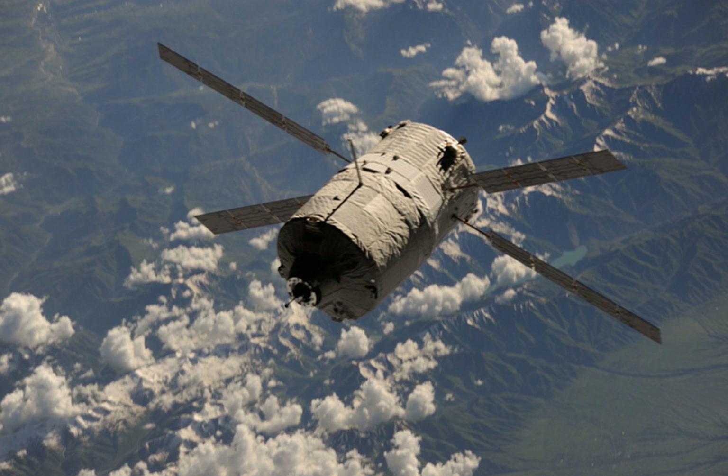The launch was conducted by Ariane Space on behalf of the European Space Agency. At the time of its launch, Albert Einstein was the heaviest spacecraft ever launched to orbit by an Ariane rocket, with a total mass of 20,190 kg. The ATV docked successfully with the ISS at 14:07 UTC, 16:07 Central Europe Summer Time, on 15 June 2013.